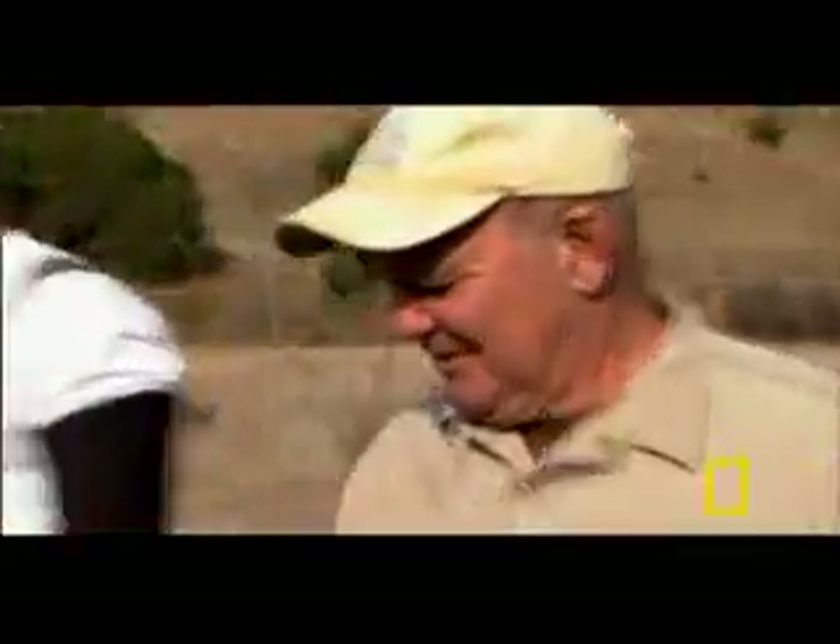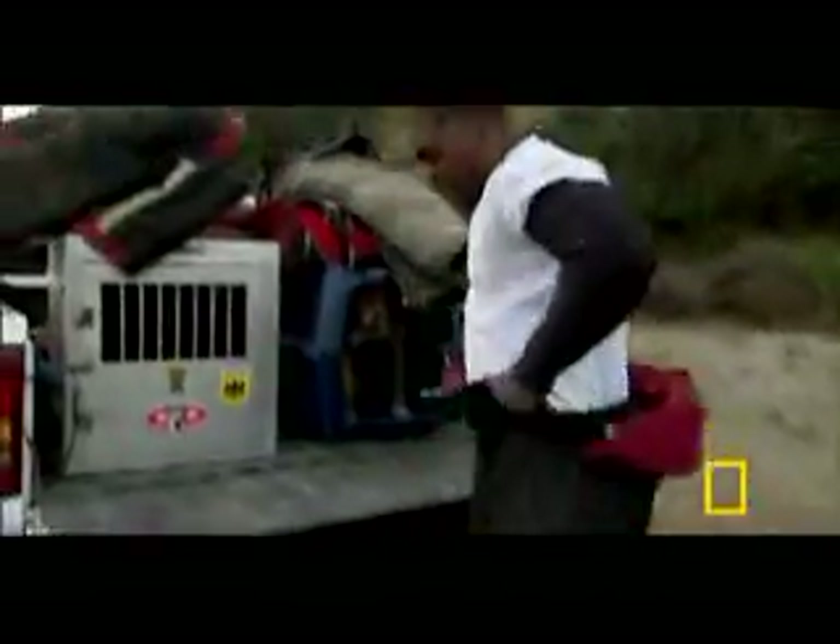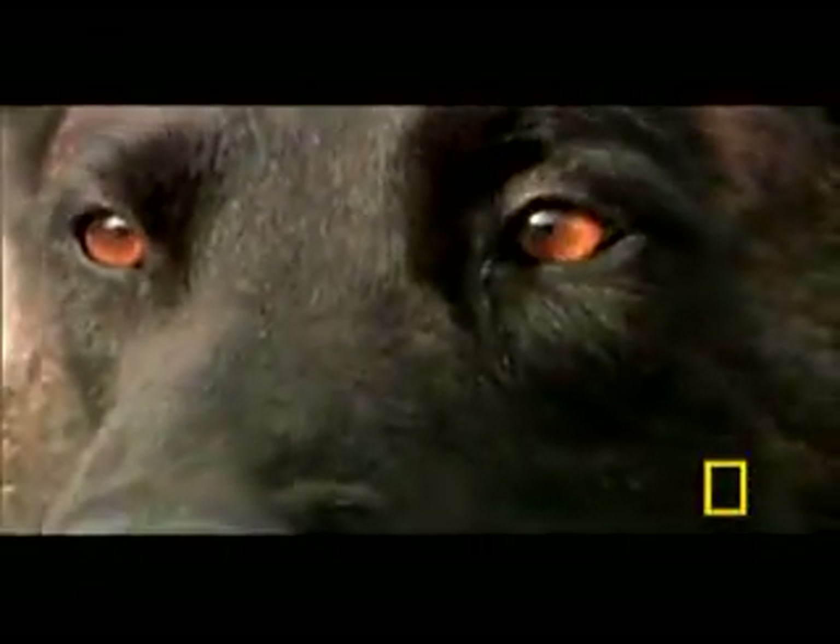Joe Camp is an animal coordinator for film and television in Los Angeles. Lauren Williams and Brian Hill are professional dog trainers with eight years of experience teaching dogs to guard against intruders and attack on command.